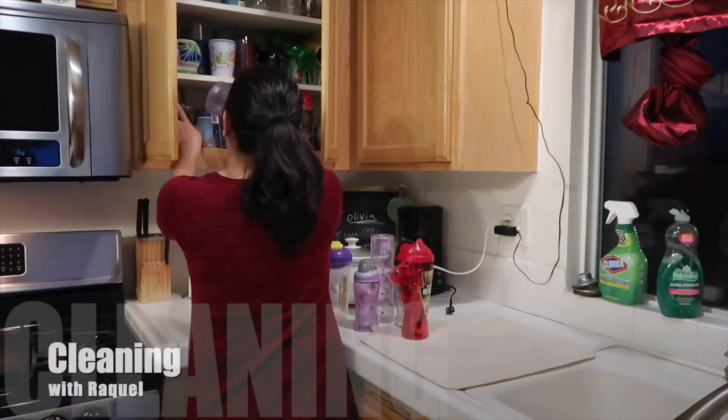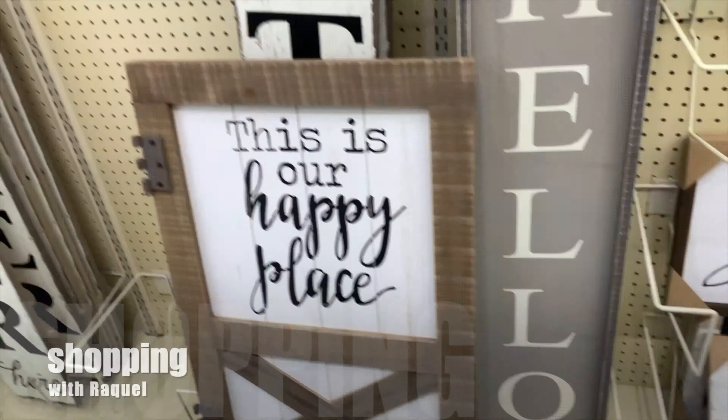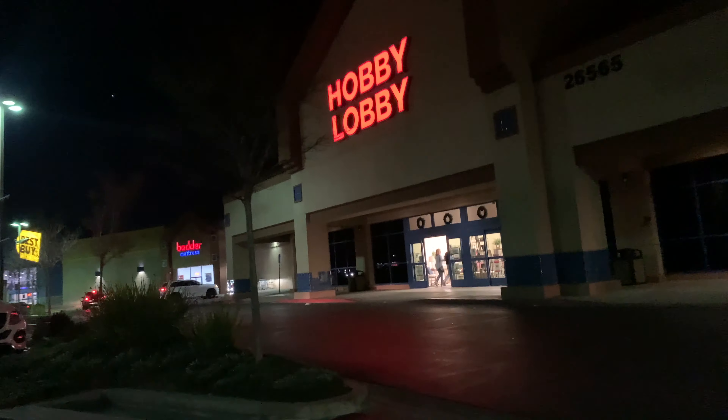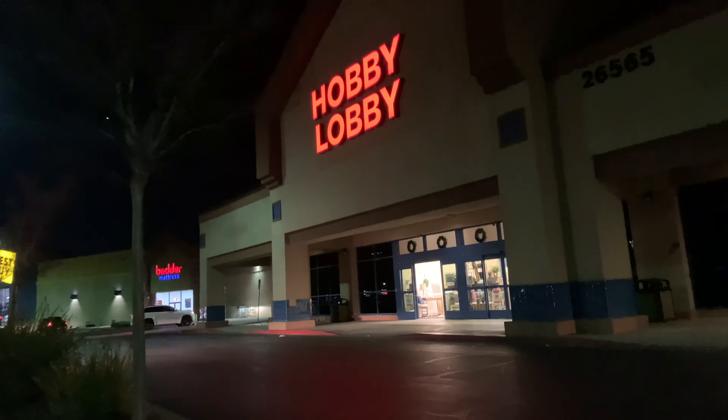Hey guys, my name is Raquel and I like to make traveling videos, cleaning videos, and shopping videos. So if you like this type of content, don't go anywhere. Welcome back — today we decided to stop by Hobby Lobby to check out all the new merchandise they have. If you like this type of video, don't go anywhere, let's go shopping!